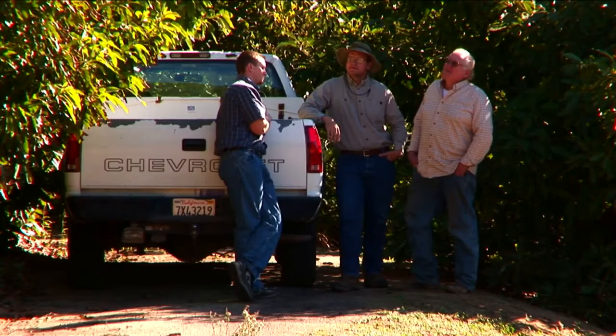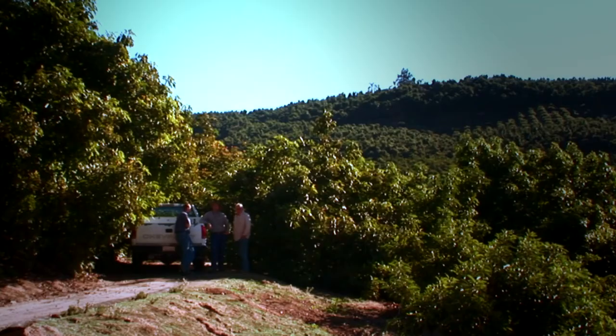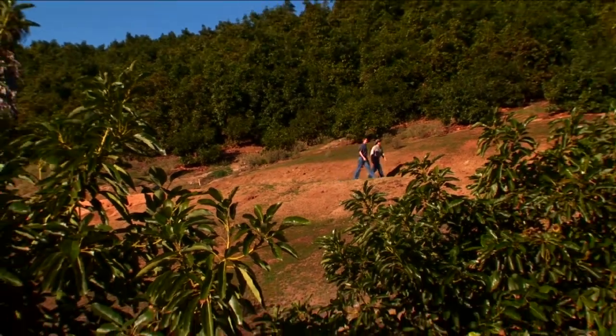I'm a fourth-generation grower. I've grown up here on the farm. I've been working here since I could drive the little ATVs.